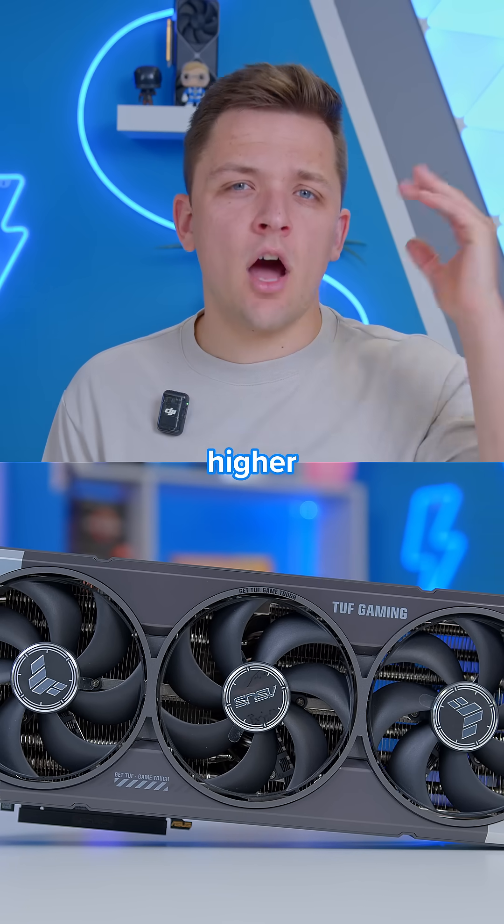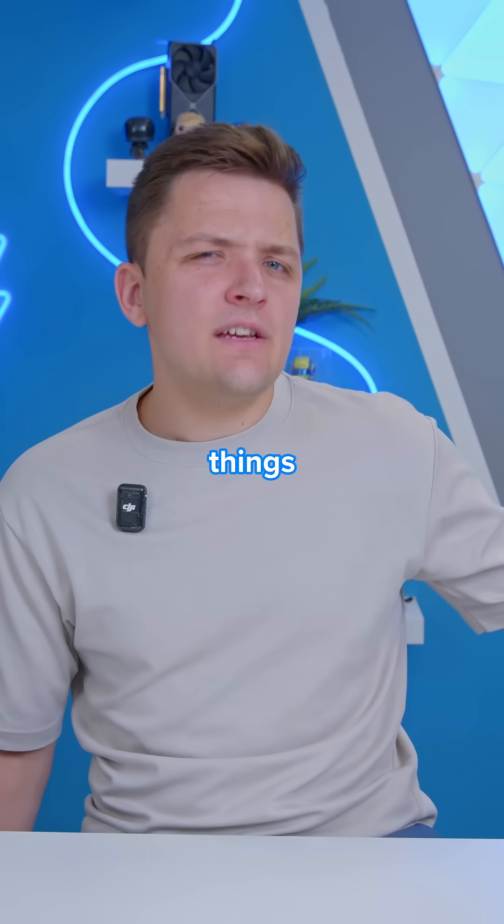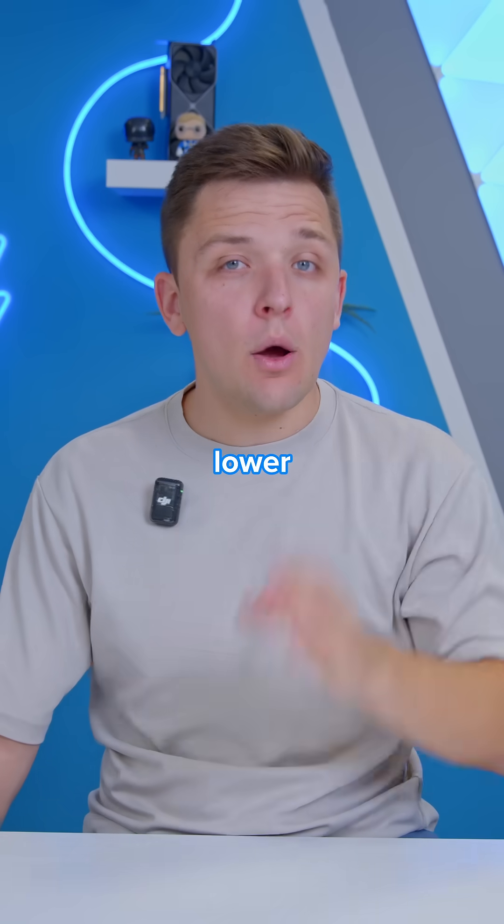The reason is because at this higher resolution, you're more likely to be bound by a GPU bottleneck than a CPU bottleneck. Where things change is when we drop down to the lower resolutions.